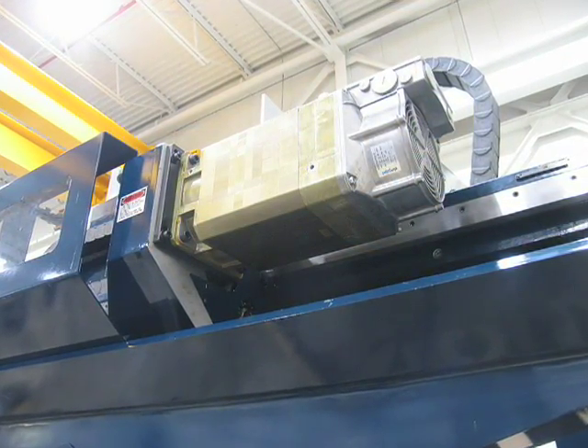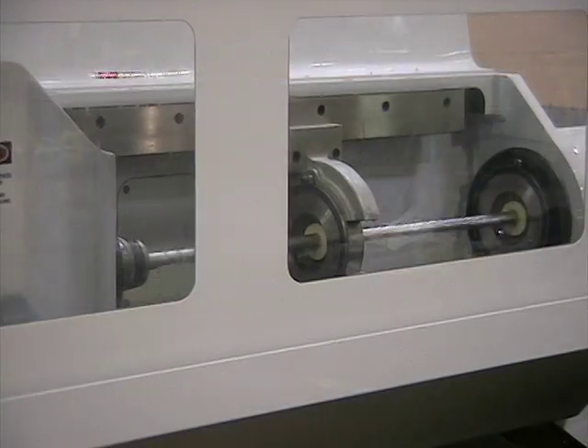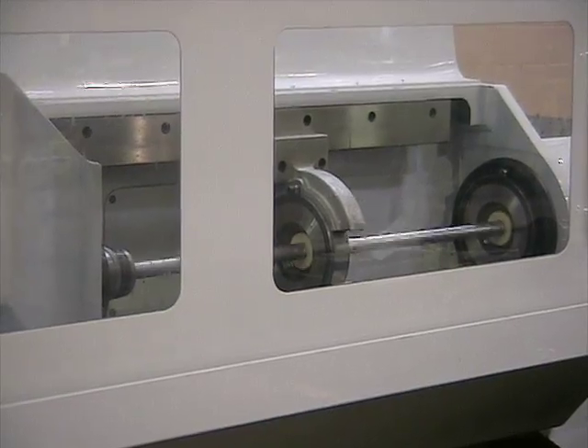The machine comes equipped with a 30 horsepower primary drill capable of either standard or STS drilling up to two inches in diameter and 84 inches deep.